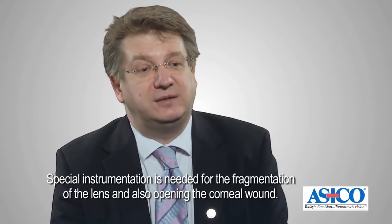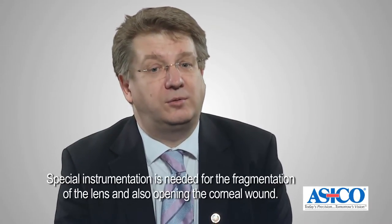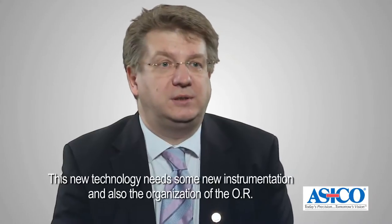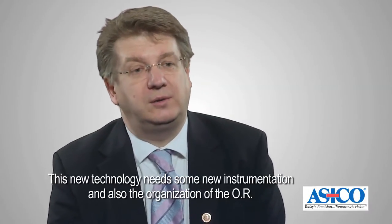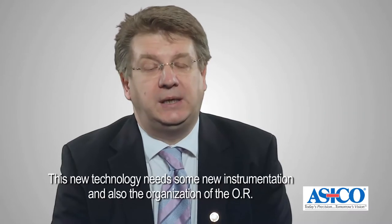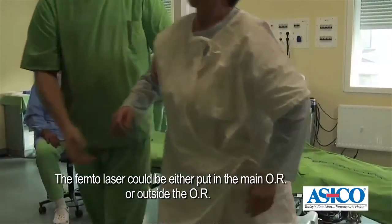Special instrumentation is needed for the fragmentation of the lens and also opening the corneal wound. This new technology needs some new instrumentation and also reorganization of the OR. The femtolaser could be either put in the main OR or outside the OR.